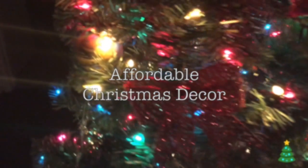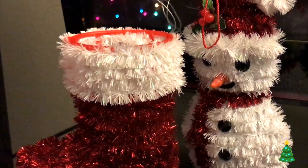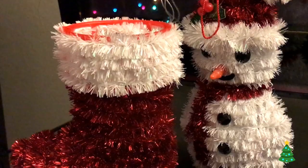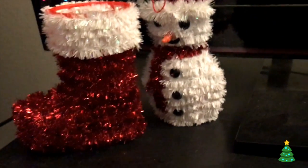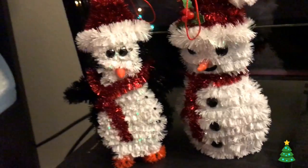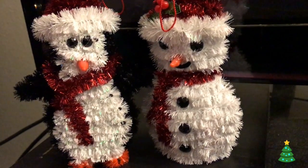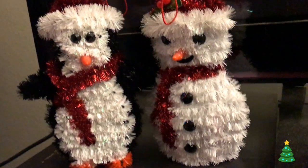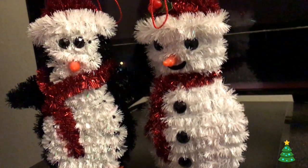Some of these items can be ornaments, but I just have them sitting by my TV right now — it's a little snowman and a little stocking. I got these from the dollar store. I also got this penguin at the dollar store, and I just put it on one of my desks at my apartment just to spice it up a little bit.